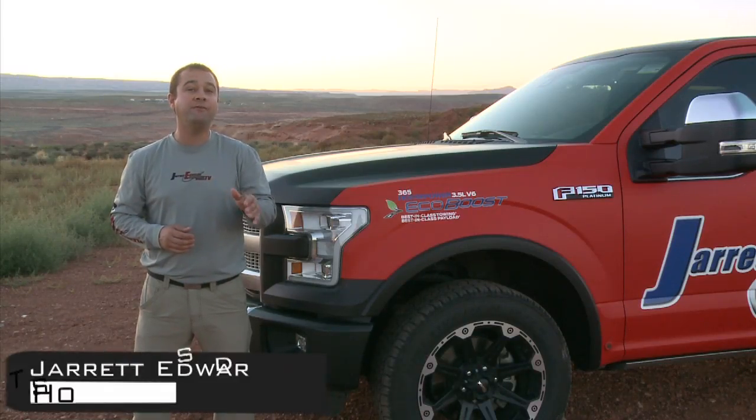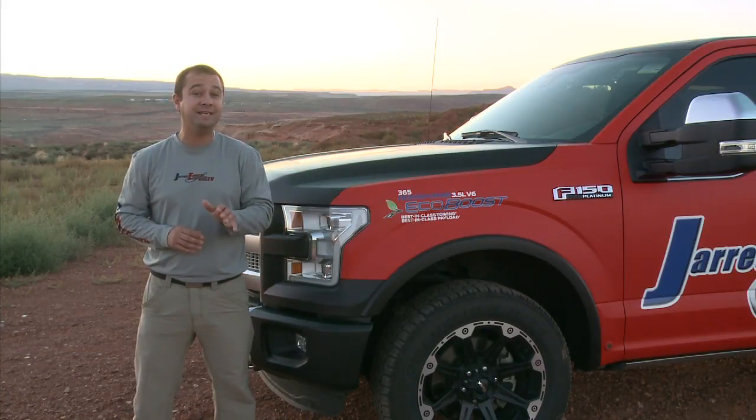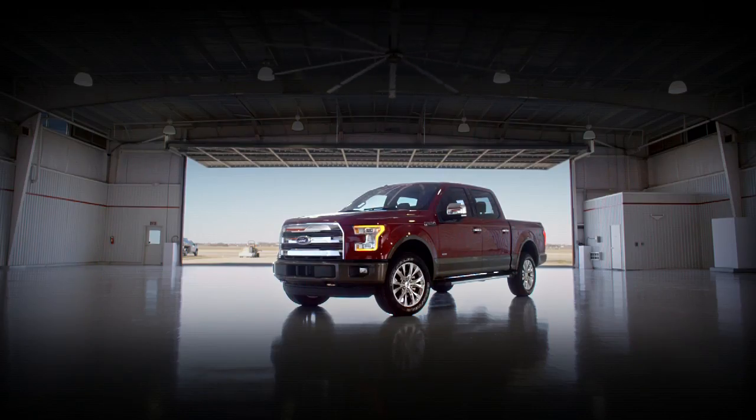I'm Jared Edwards here to talk with you about Ford's most impressive motor today, the 3.5 liter V6 EcoBoost. I tow on average at 30,000 miles a year over the last five years. I've had numerous EcoBoost motors right here in the Ford F-150 series of trucks. I tell you, this motor is an absolute beast.